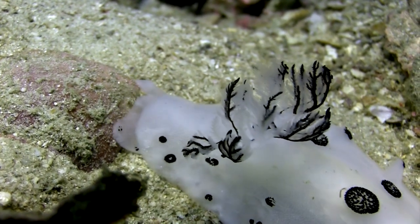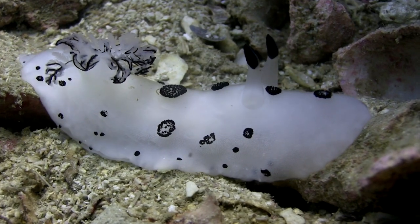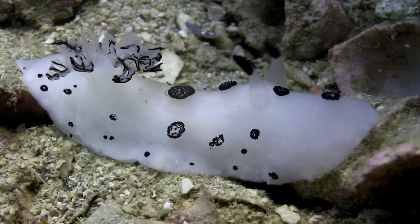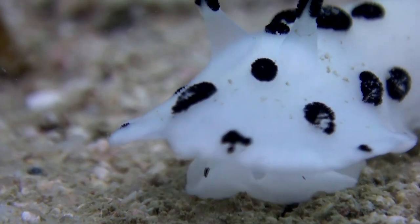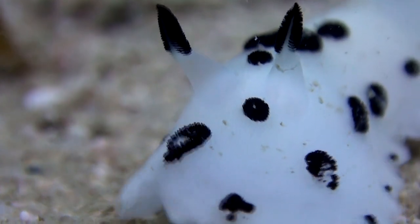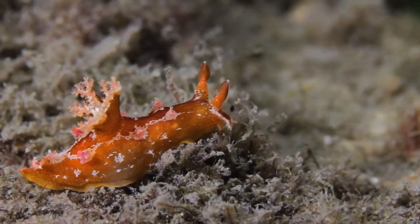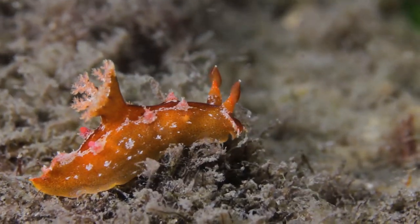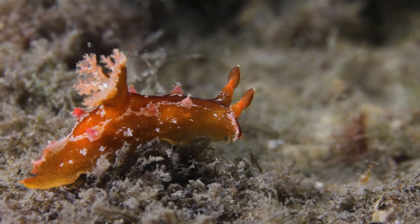They lay their eggs in ribbon-like structures, attaching them to rocks or algae. These eggs eventually hatch into tiny larvae, which undergo a series of metamorphoses before becoming adults. While the sea bunny is undeniably adorable, let's take a closer look at a few other noteworthy sea slug species.